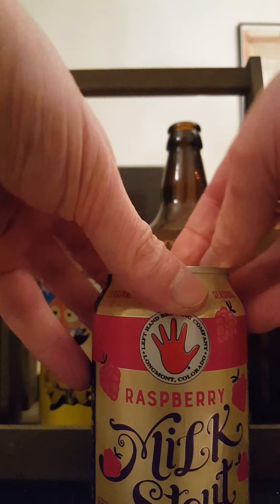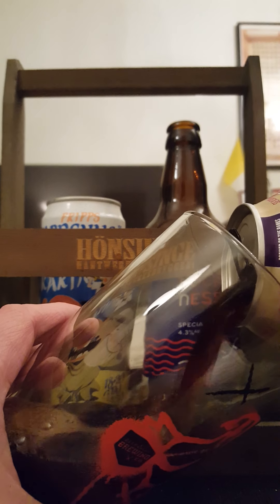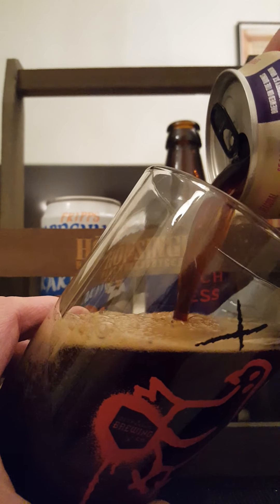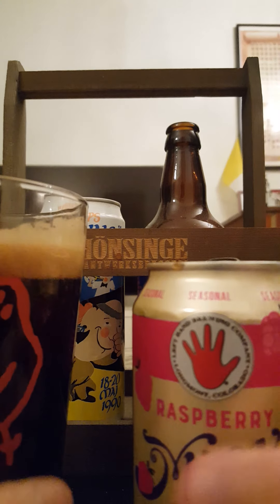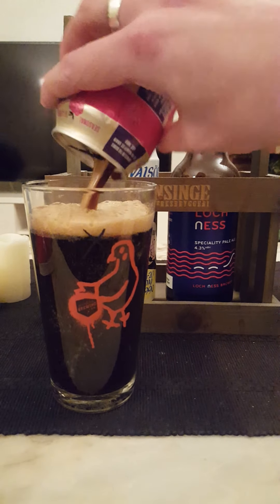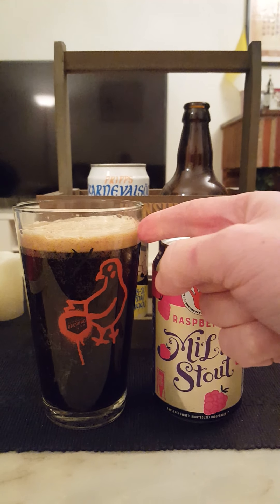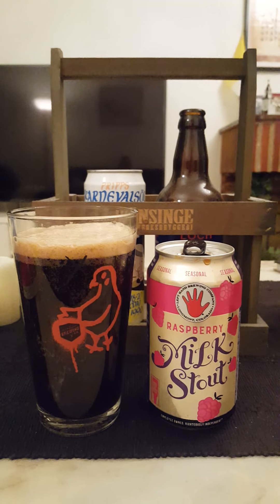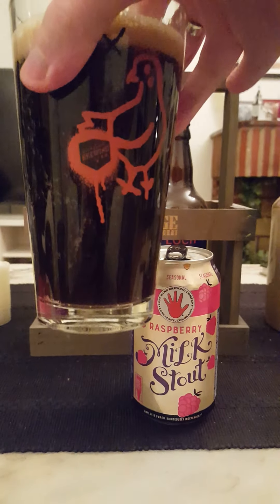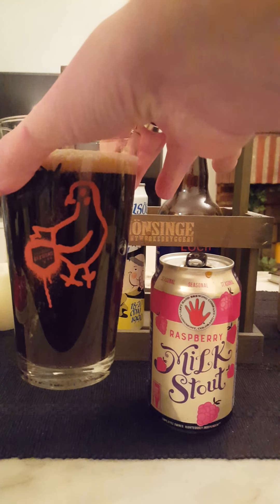Very nice looking can. Let's not waste any more time, let's crack it open and see what we get. And this beer is going out — that looks really really good. We can get everything in there, right in view. We have barely a finger's worth of a nice brown, mocha-colored head.